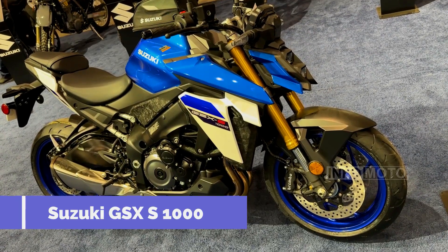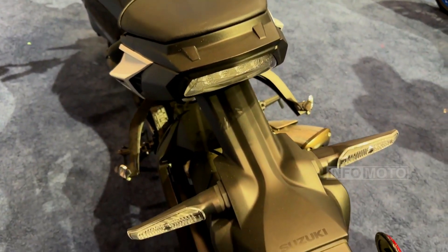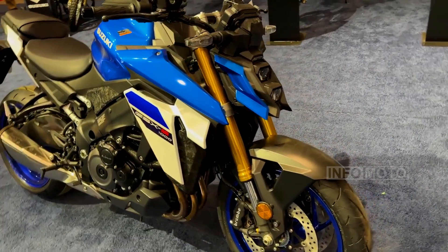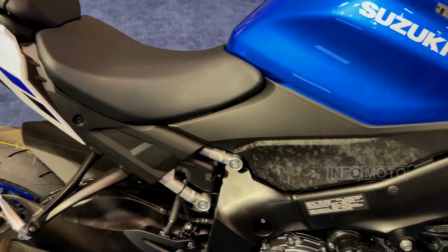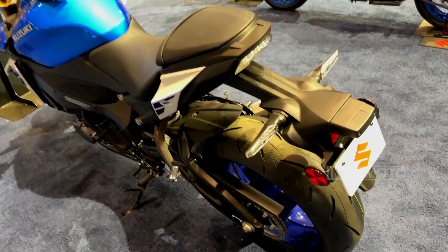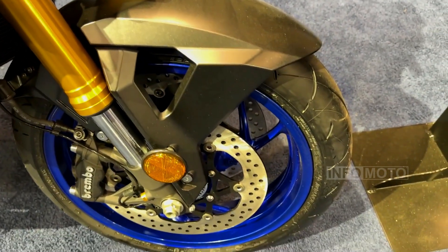Number 7: Suzuki GSX-S1000. With a power-to-weight ratio of 0.318 horsepower per pound, the GSX-S1000 is one of the most underrated liter-class naked motorcycles on the market. Its relatively light weight of 472 pounds ensures a competitive power-to-weight ratio, resulting in quick acceleration and agile handling that makes cornering a joy. Powered by an inline-4 engine derived from the GSX-R1000, it delivers 150 horsepower and 79.6 pound-feet of torque, with a top speed of 145 miles per hour. The GSX-S1000 offers superbike performance with a starting price of $11,699.